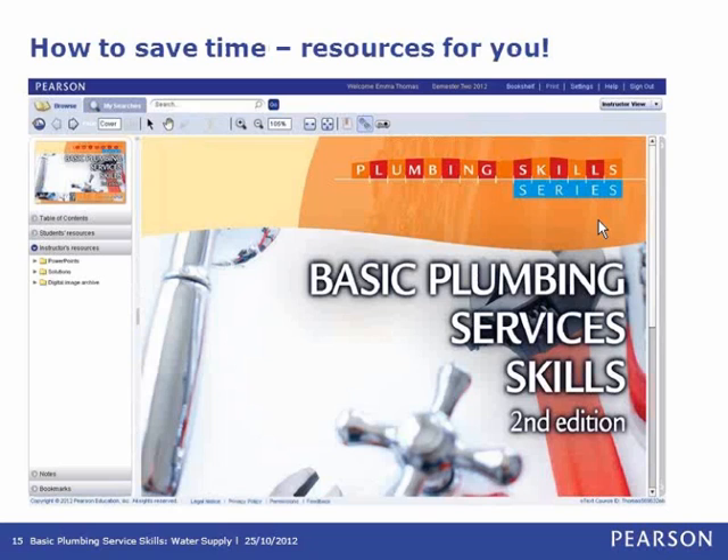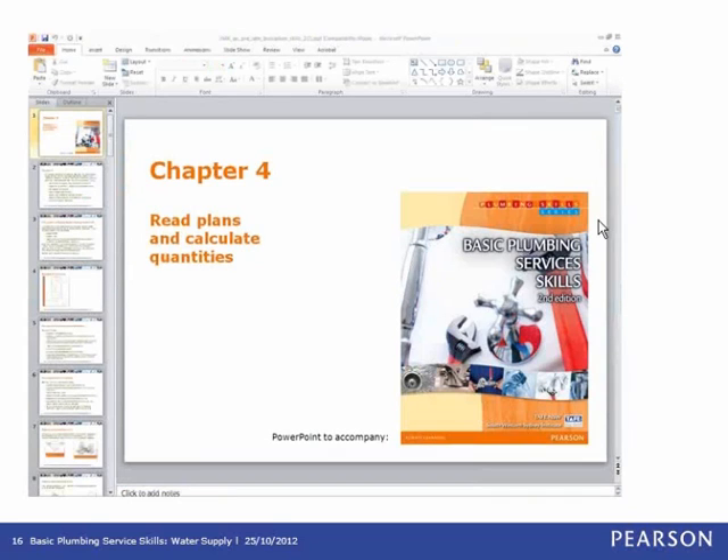An additional way to save time as a lecturer is the resources supplied with the book, available within the educator version of the e-text. Broadly speaking, these include solutions to end of chapter worksheet questions, PowerPoint slides, and a comprehensive full colour image bank of all figures and photographs within the chapters, as well as a comprehensive mapping grid. The instructor resource includes more than 150 PowerPoint slides across the nine chapters, which can really help aid delivery and promote student discussion. These are fully customisable — use them as is or add your own content, figures, and photographs.